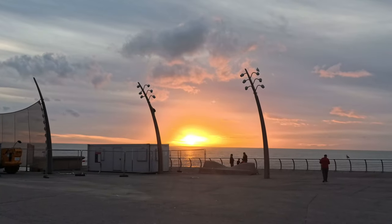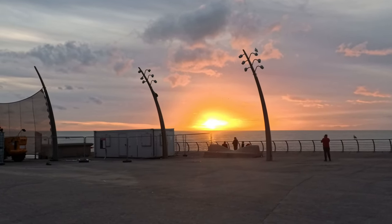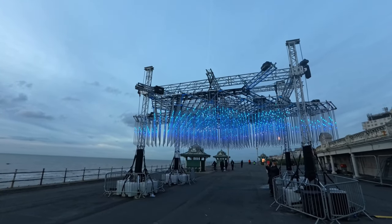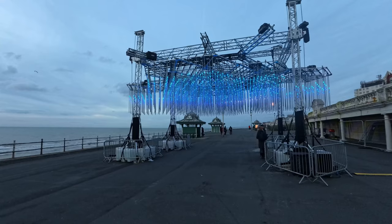Looks like we're getting the sunset settling down. It looks like these lights are still up and running and working — I thought these were probably the ones that got broken, but no.